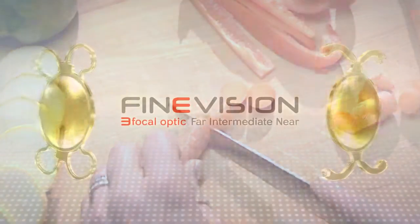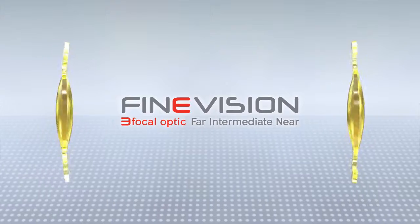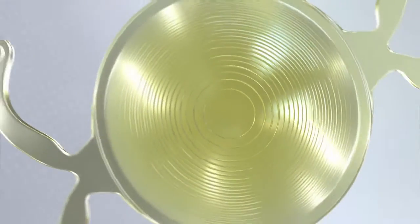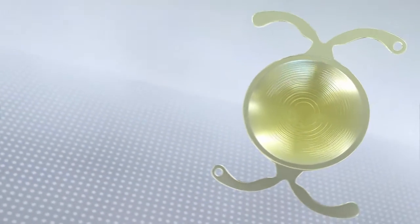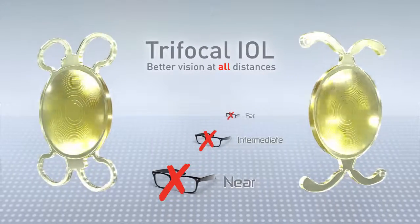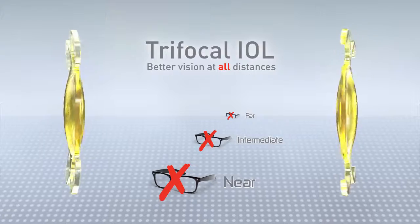The solution is Fine Vision, the first diffractive trifocal IOL. Fine Vision features a unique trifocal structure designed to significantly improve performance for intermediate vision, while maintaining similar performance to bifocal IOLs at far and near distances.